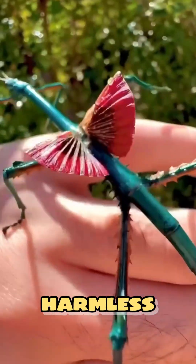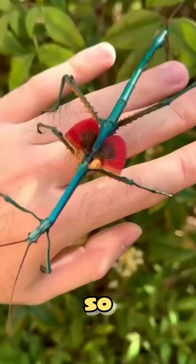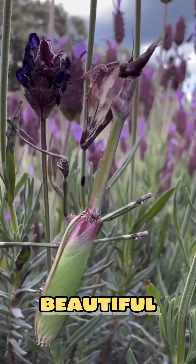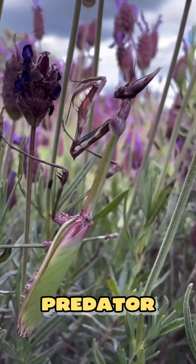Motionless, harmless — but when night falls, the forest comes alive, and so does it. Some shadows aren't what they seem. Number four: the orchid mantis. It looks like a beautiful orchid, gentle, harmless — but beneath the petals hides a silent predator.